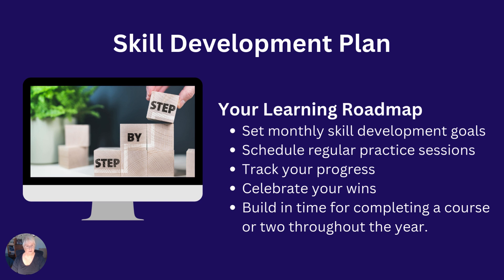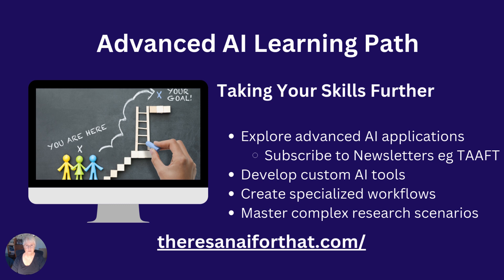Set aside some time in your schedule for self-paced learning or tutor-led courses — I suggest two or three times a year, maybe two courses. The one that I have ready for you is coming up in January 2025. Keep learning, take your skills further, subscribe to newsletters. This way you'll keep up to date with AI developments. There's a great newsletter you can subscribe to called 'There's an AI for That,' referenced as TAAFT.